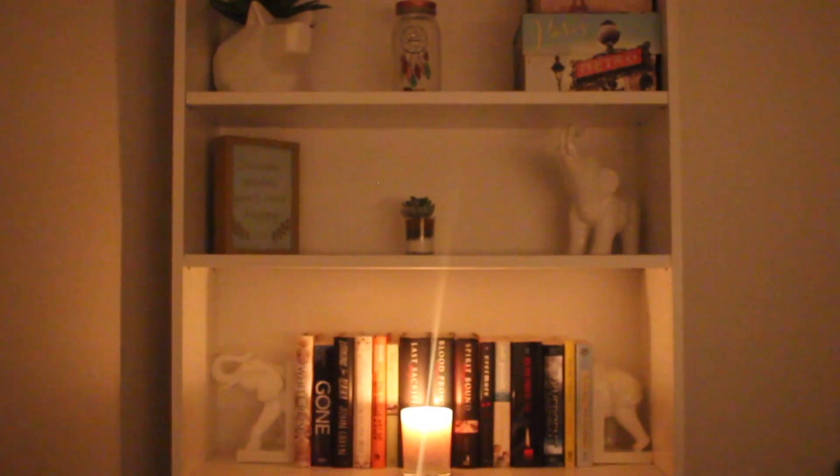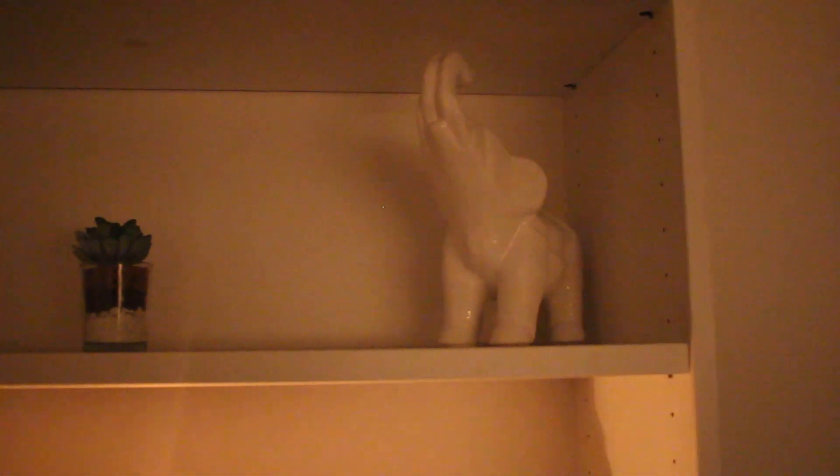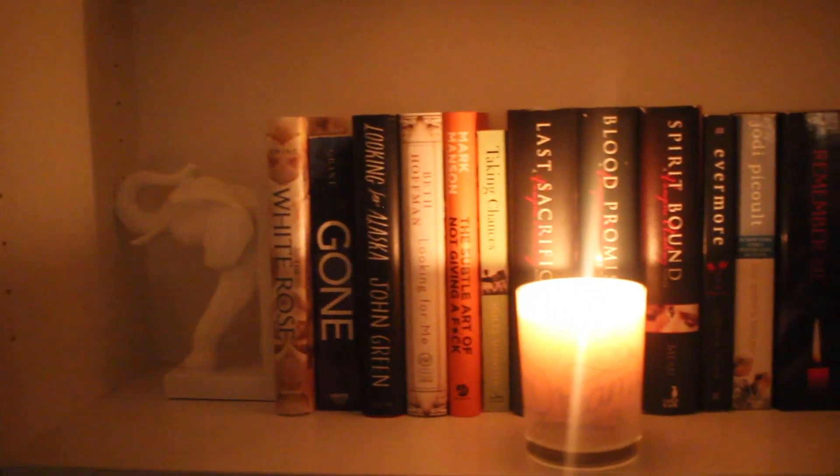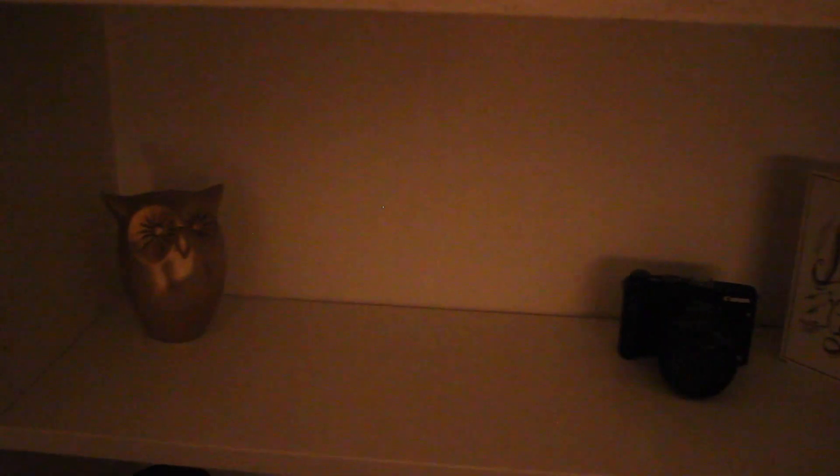Between my desk and bookcase I usually keep one of my favorite purses as well as my camera bag. On the top shelf of my bookcase, the plant on the left is from Target, the boxes on the right are from HomeGoods, and the coin jar I believe is from Route 21. On the next shelf, the plant is from Target, the elephant on the right is from At Home, the frame on the left is from Kirkland's, my two bookends are from Z Gallery, and the candle in the middle that says 'Dream' I believe is from At Home.